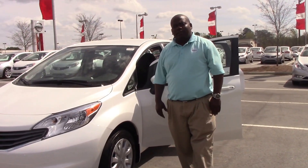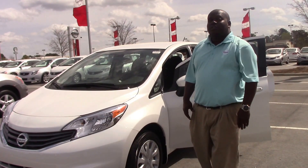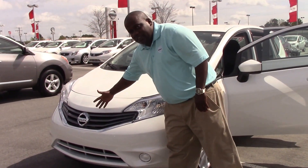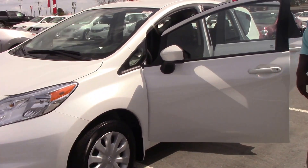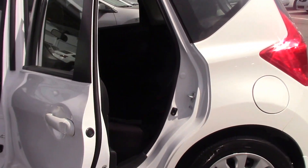How you doing? I'm Marcus Robinson here at Nissan Running Rapids, telling you about stock number NR 10032, 2015 Nissan Versa. Take notice of the stylish front end, the 15-inch wheels, and the spacious rear seat.